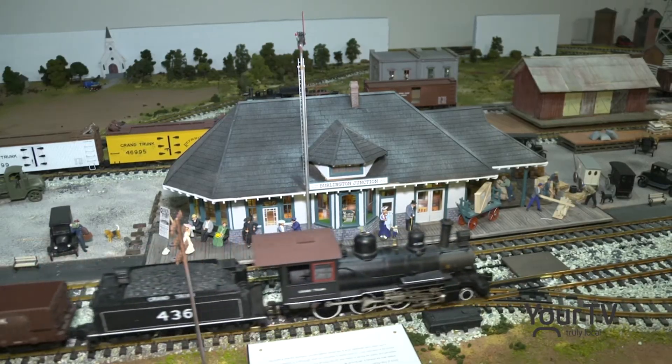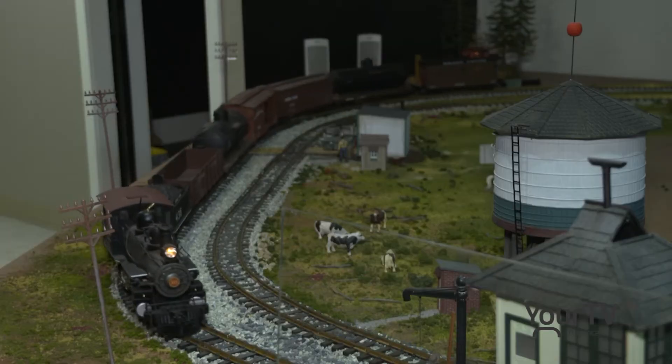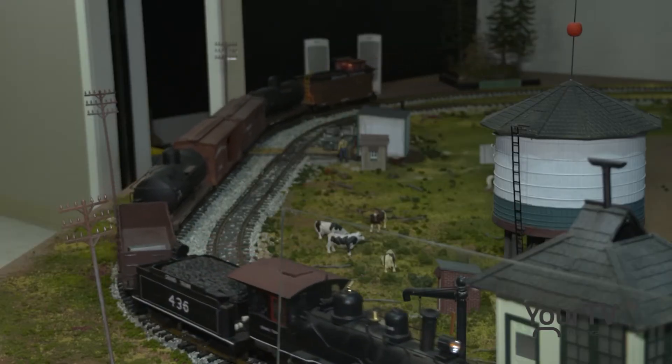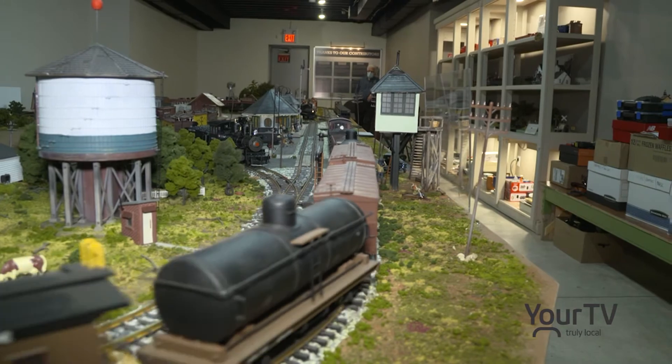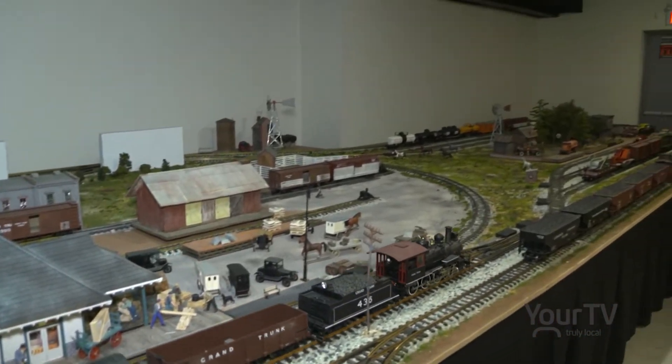Private donors, community partners and volunteers have all played a key role with the ongoing growth of the station. We're real happy to have all the support that we've gotten — not just the grants, but the private donors too. There have been a lot of people that came here and donated equipment and donated money to support this.